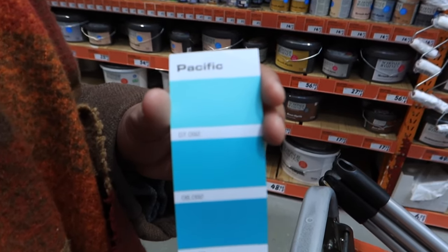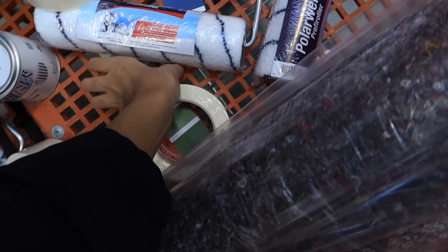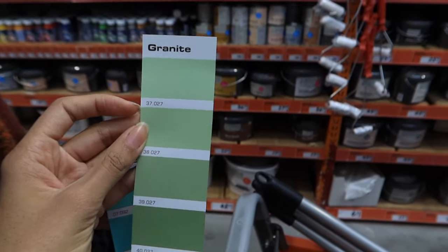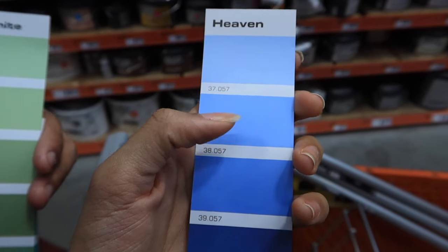For the bathroom we decided on a teal blue color. For the living room we wanted to take a darker one. And for our bedroom we wanted to take this one.